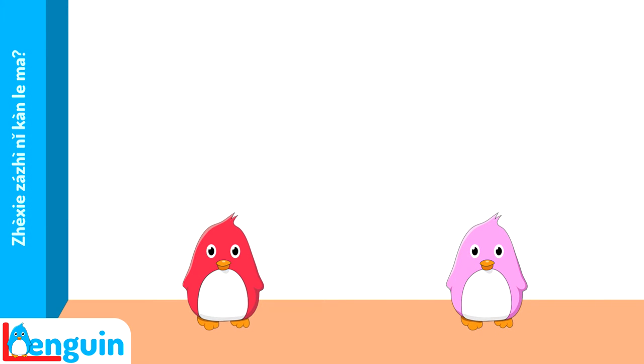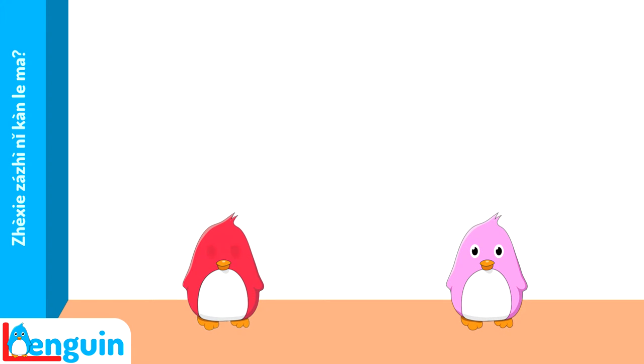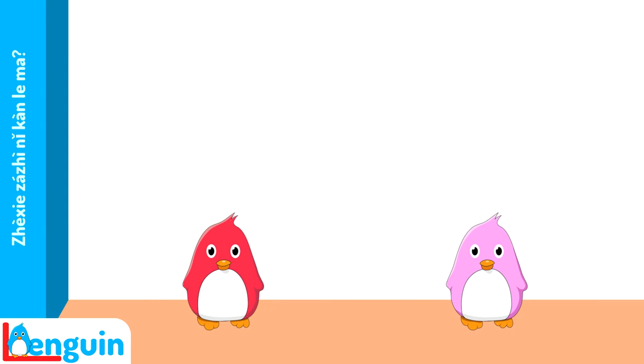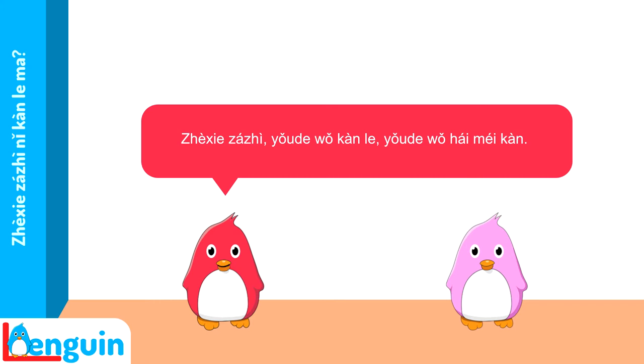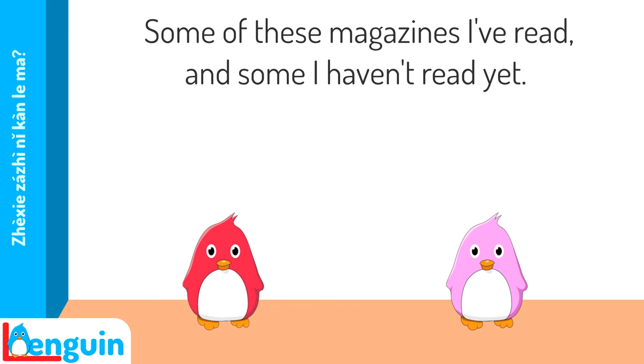这些杂志你看了吗? 这些杂志有的我看了,有的我还没看。 Try translating it. 这些杂志你看了吗? — Have you read these magazines? 这些杂志有的我看了,有的我还没看。 — Some of these magazines I've read, and some I haven't read yet.